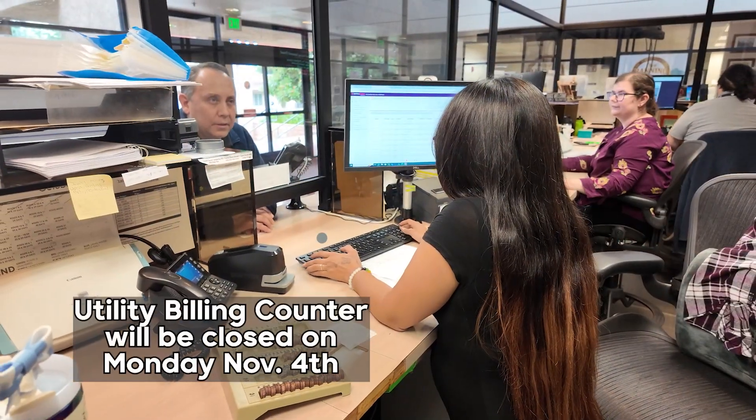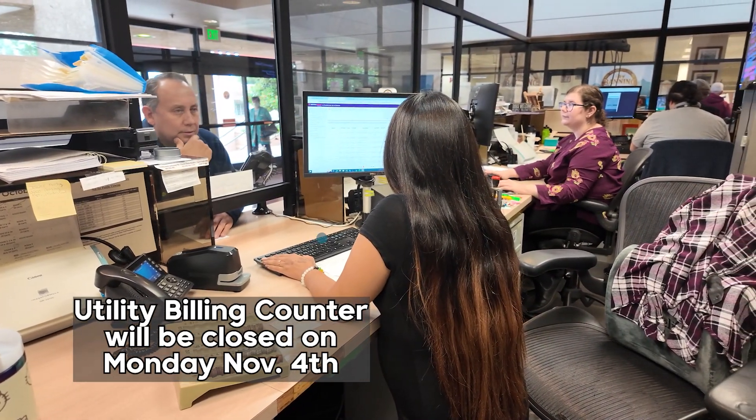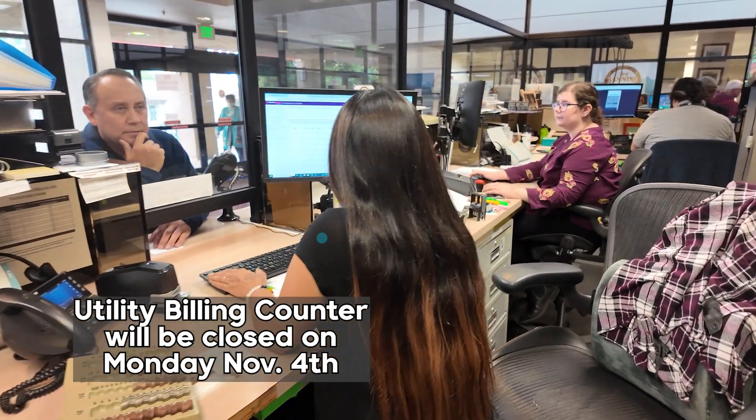However, on Monday, November 4th, the counters will be closed for on-site training regarding the new utility billing software. Customers may also pay by mail using the return envelope included in your utility bill or the drive-thru drop box.